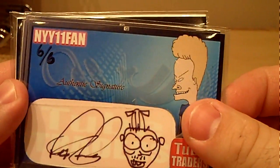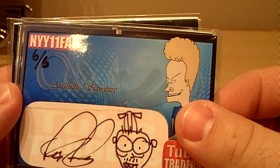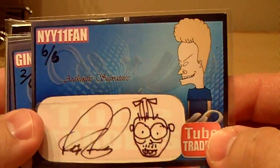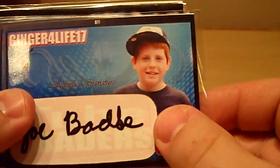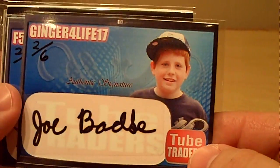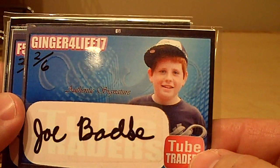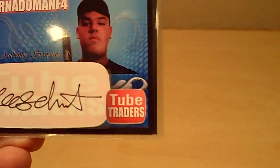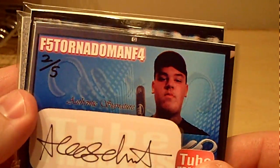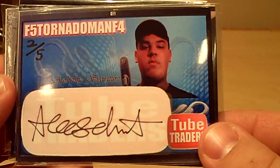We got NY, New York Yankee 11 fan. It's number six of six. Ginger for Life 17 — done a trade with him before. Number two of six, Joe. F-Fights Tornado Man, four — number two of five.